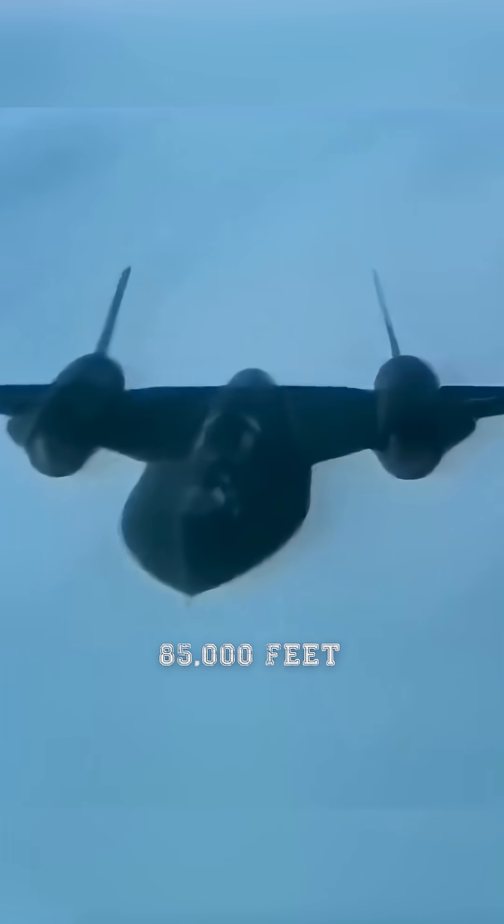to withstand the extreme heat generated at high speeds, the SR-71 was capable of cruising at Mach 3, more than three times the speed of sound, at altitudes exceeding 85,000 feet.